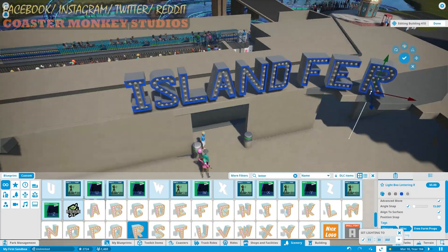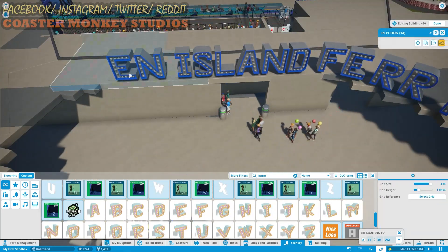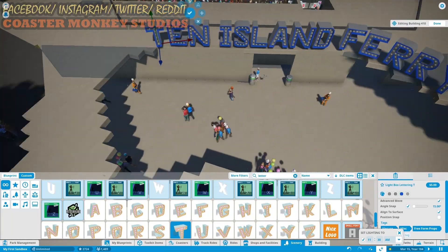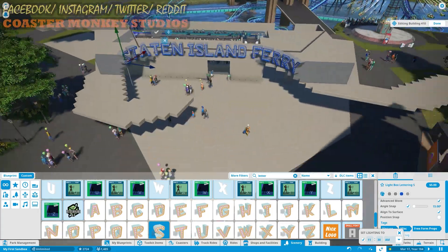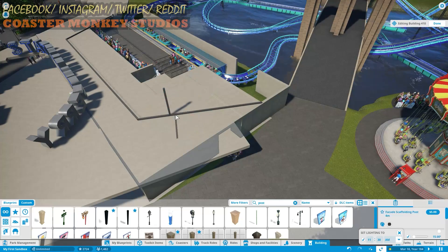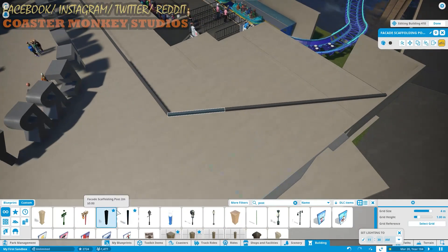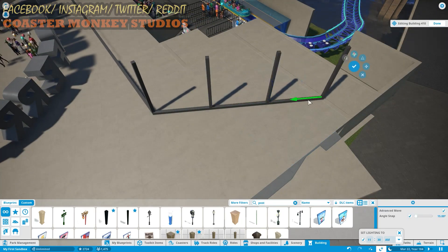So this actually exists in real life. The Staten Island Ferry Station in New York City has these giant letters, and in all honesty they are that big in real life — yes, they are. I know one of the biggest statements in the world of Planet Coaster is the letters — those letters are ginormous. But I love them. I think they're awesome and I think they work out very, very well.